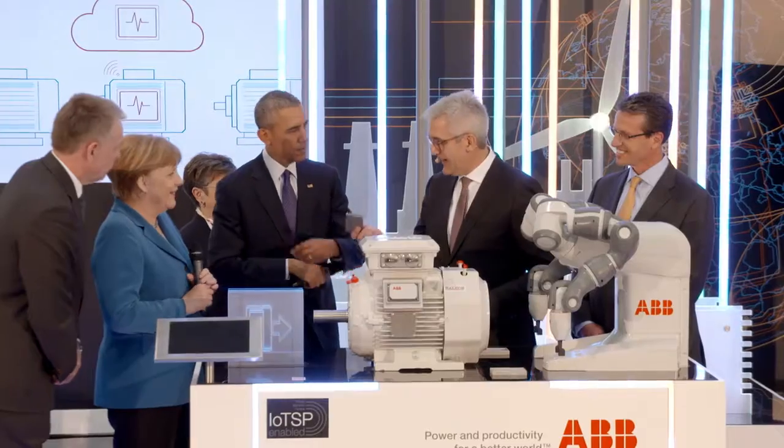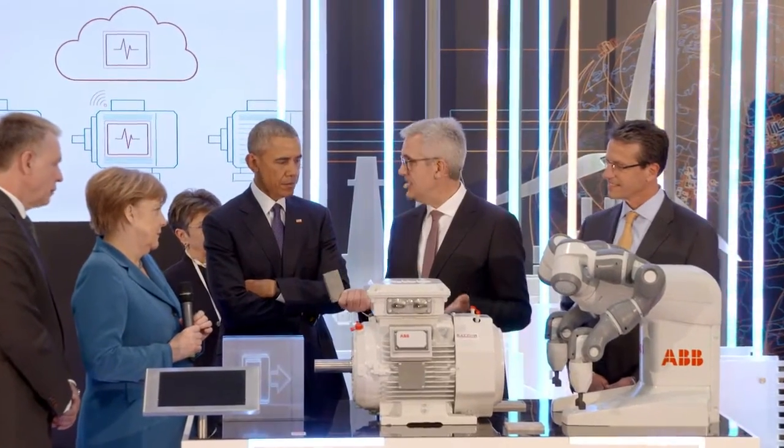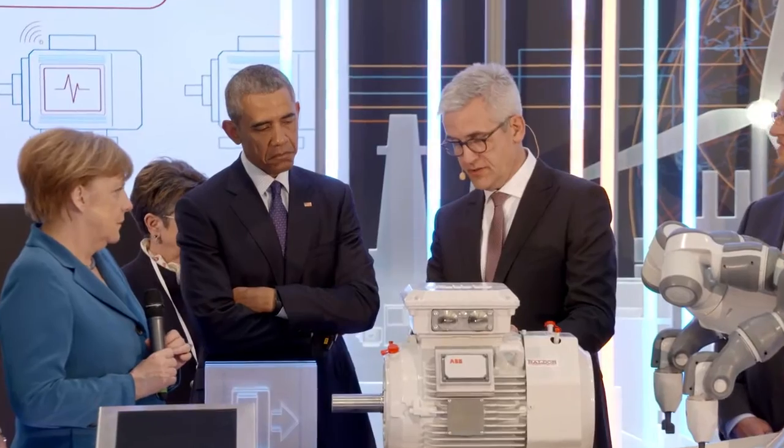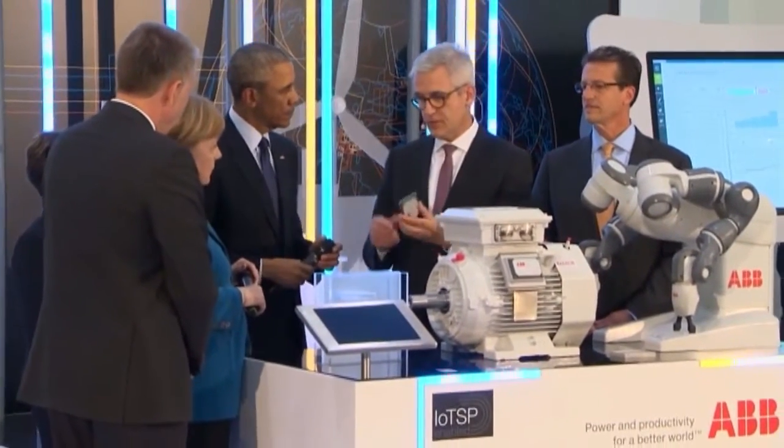Are you able to attach this to old motors? Yes, because presumably with new motors you could just build it in. Absolutely. The nice thing about this is we can retrofit it without any cabling. You just screw it on the motor. It has communications, it does not need cabling, and you put it on. There are about 300 million motors in industry out there. If you retrofit that, that's the cheapest solution.